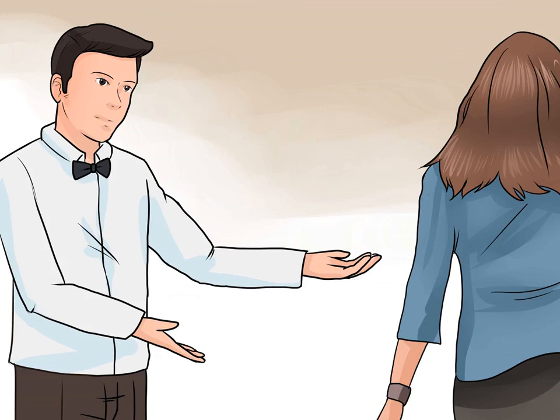Give space after the greeting if necessary. Don't try to read your customers before greeting them. You never want to assume someone wants to be left alone. Always greet an arriving customer warmly, but if she responds coldly or not at all, tell her you will be nearby if they need help and give them space.